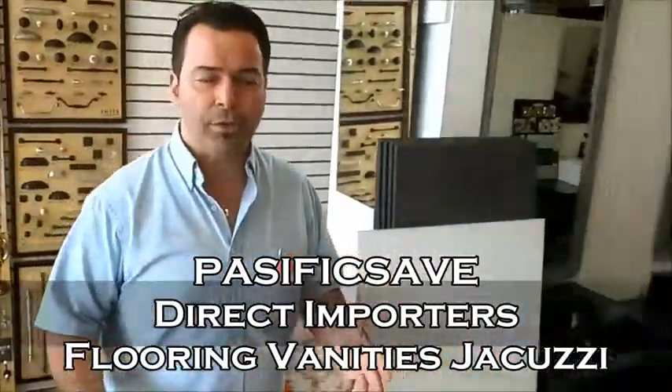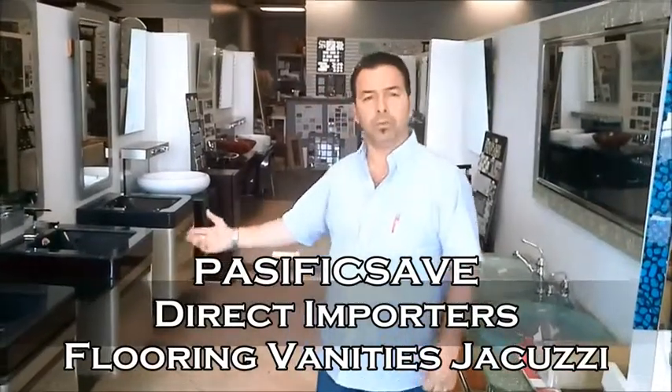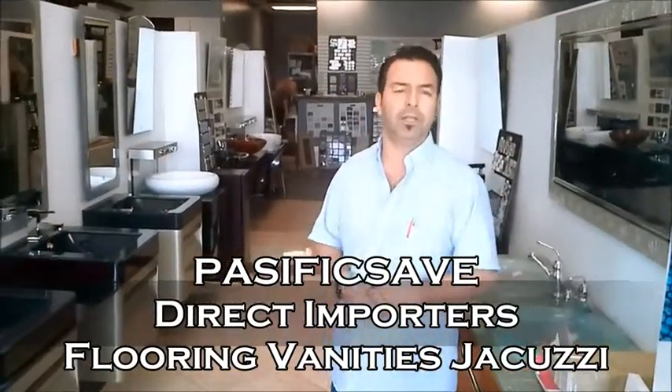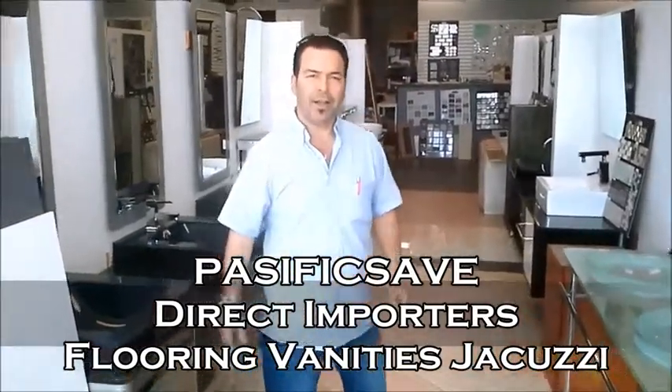If you decide to do some vanities, that's what we do. We are the largest importer of vanities in Southern California. You can come with me and see everything.